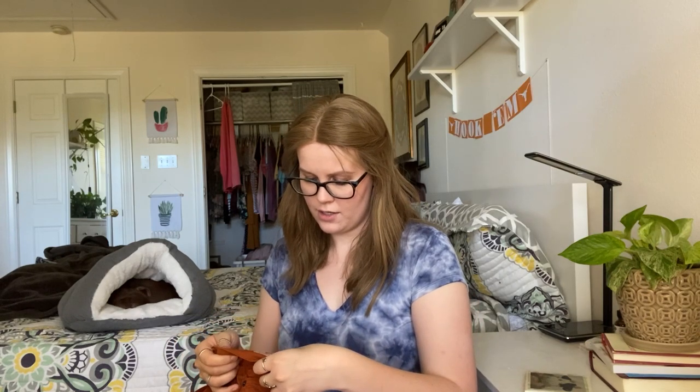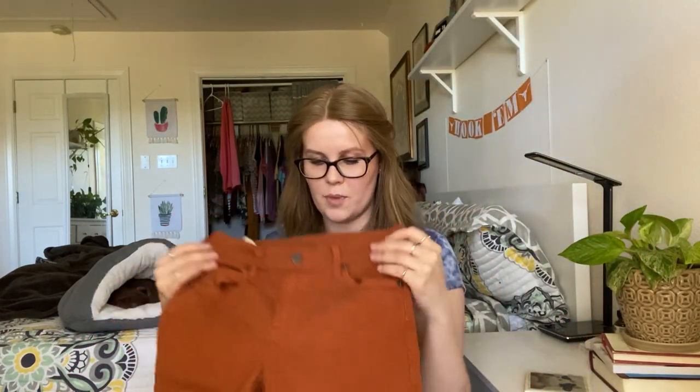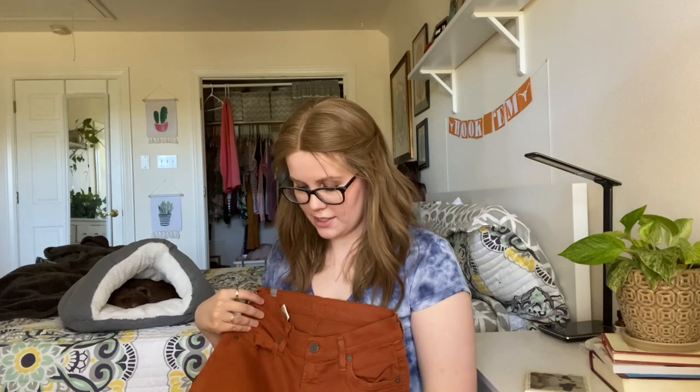Next up is these Citizens of Humanity jeans. I don't know if there's a style name on here — there's a style number but no name. I believe they're like a slim straight. When I Googled the style number, I believe it was a slim straight. They're just these burgundy Citizens of Humanity jeans, also in excellent condition — there's nothing wrong with these.